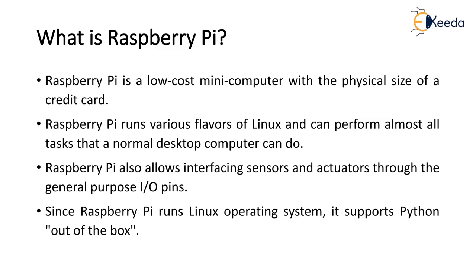Raspberry Pi is a low cost mini computer with the physical size of a credit card. Raspberry Pi runs various flavors of Linux as its operating system and can perform almost all the tasks that a normal desktop computer can do. Raspberry Pi also allows interfacing sensors and actuators through the general purpose input and output pins. Since Raspberry Pi runs on the Linux operating system, it supports Python out of the box. It is a single board computer.